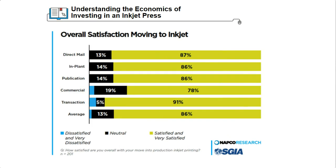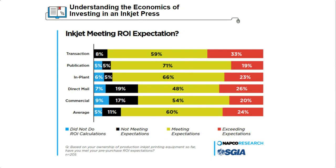We didn't hear much buyer's remorse either. A large majority in each of the segments we covered said they were satisfied or very satisfied with their moves into inkjet — three of the segments expressed no dissatisfaction at all. This chart shows that printers in our survey group met or exceeded their pre-purchase ROI expectations for production inkjet more than 80% of the time. But it didn't happen by accident — these printers knew what they needed to do in order to obtain the ROI that they wanted. Explaining how that works is Aaron's part of the program.